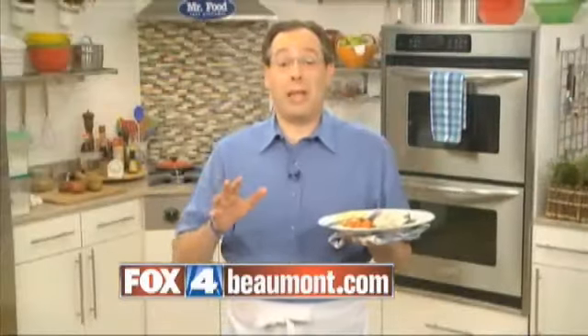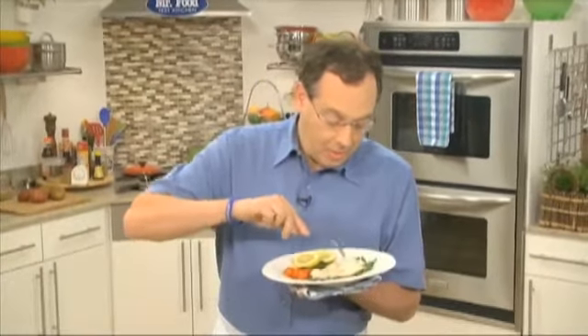It's a tasty way to take advantage of the mild taste and firm texture that U.S. farm-raised catfish delivers. I'm Howard in the Mr. Food Test Kitchen, where every day we're looking for a farm-fresh way for you to say, ooh, it's so good. We'll see you next time.